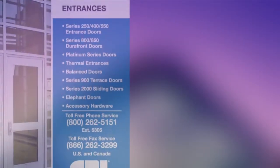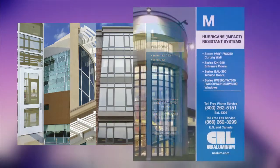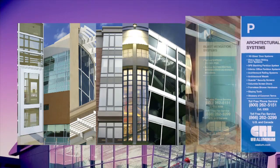Featuring a complete selection of entrances, curtain walls, sun control systems, windows, hurricane-resistant and blast mitigation systems, accompanied by proven best-in-class architectural systems from C.R. Lawrence.